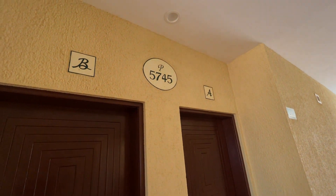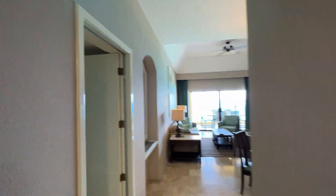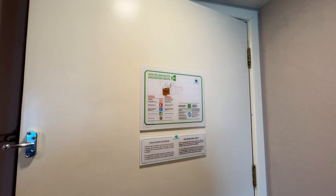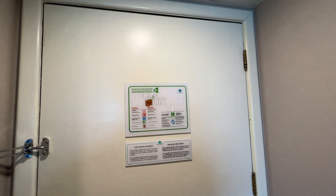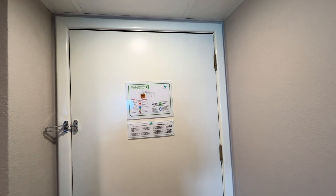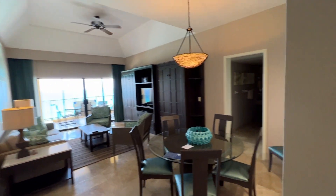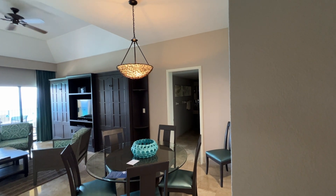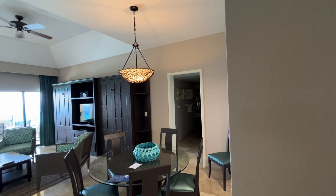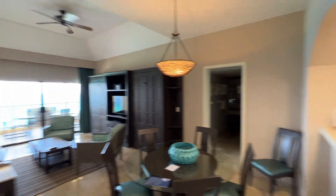We're here at the Royal Sands in Cancun. We're going to take a tour of 5745 A and B. Just to give you a lay of the land, the Royals rent these rooms in three categories: a one-bedroom suite, that's the A side; a standard hotel room, that's the B side; or a two-bedroom villa option, which is what my family did — where they give you access to both sides and you can open up the connecting door.